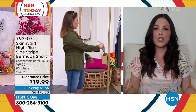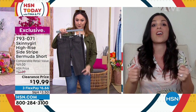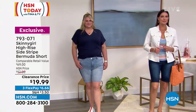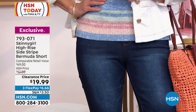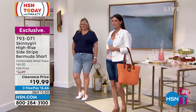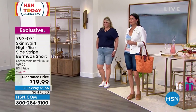Ladies, when you put these on, you're going to understand what we're talking about with that comfort and stretch denim. Tina, how many times have you gone to a department store to try on a Bermuda short — because I'm shorter, I'm five-two — and I like something that's going to make me look long, tall, and lean? Bermuda shorts would not normally be it. They cut me off and make me look shorter, not very flattering on my body.